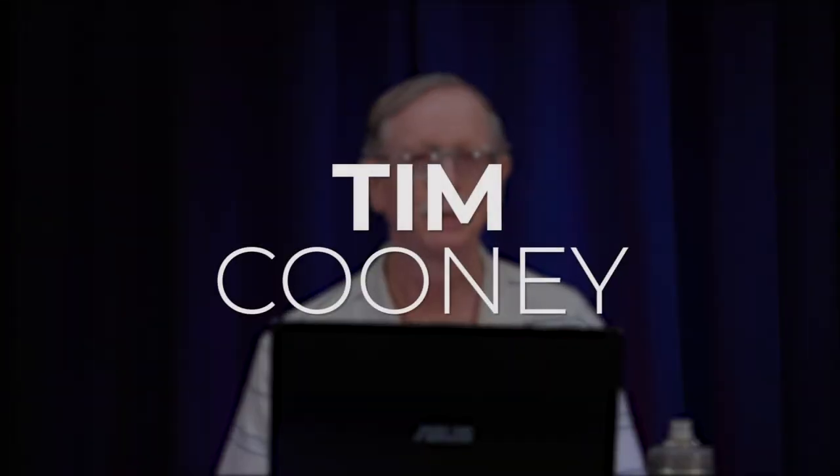Welcome everyone, my name is Tim Cooney and I'm here today with my wife Carrie Cooney, who's off camera. Together we're known as the Climbing Cooneys, and this is the sixth year that we've done a presentation for the Armchair Travelers series.